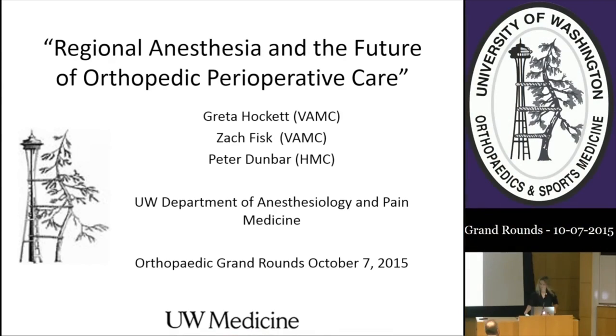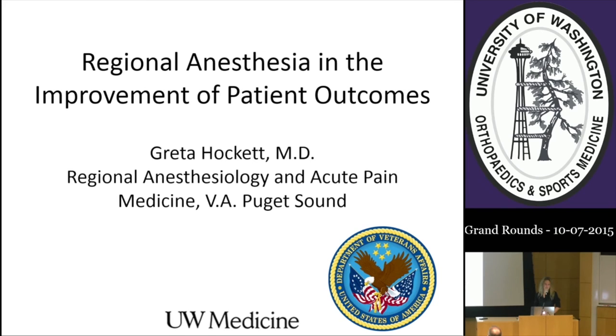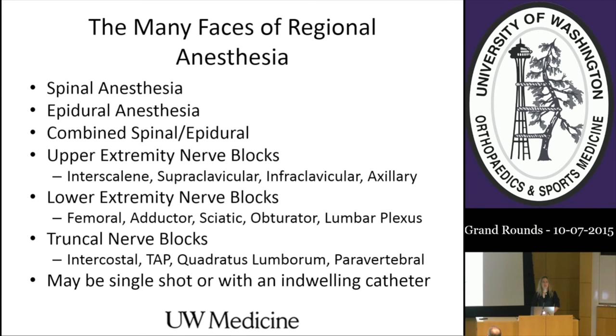I'll introduce Greta Hockett. I'm specifically going to be talking about regional anesthesia and the improvement of patient outcomes and how we can help you in your practice. A lot of people still don't know what regional anesthesia actually encompasses.